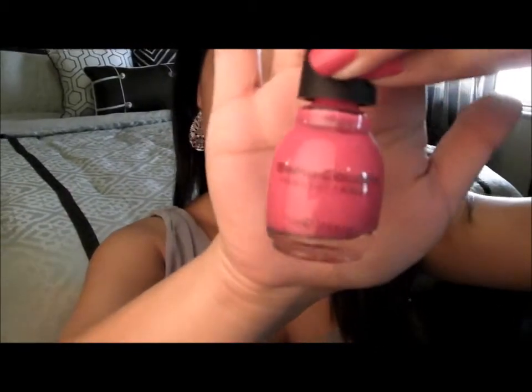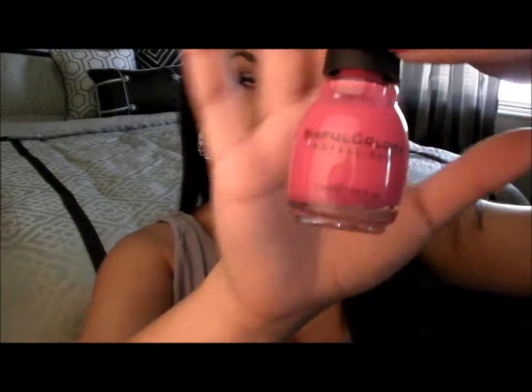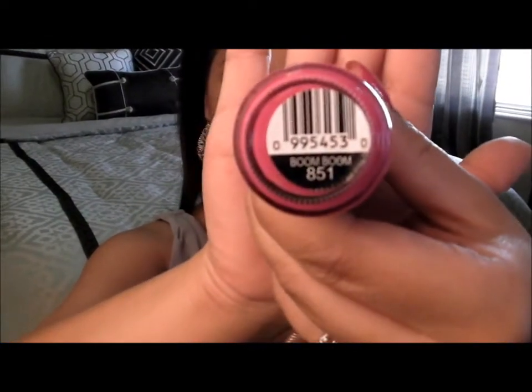The next product that I'm really loving is actually my nail color that I have on right now. It's from Sinful Colors — one of my favorite brands because they're really inexpensive and they really last on my nails. This is in the color Boom Boom. Isn't that a fun name for spring?